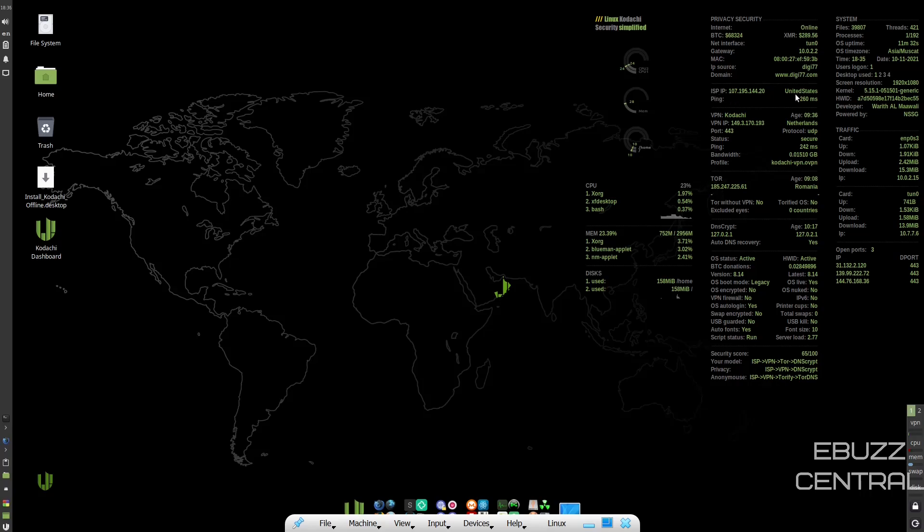At present, your VPN is putting you through the Netherlands, and the Tor network is running you through Romania. You have other information down here: security score, swap encrypted. Going up to system, it covers files and processes, and shows we're running kernel 5.15.1 — the new kernel; 5.14 is stable and 5.15 was in release candidate mode. Traffic shows upload and download, your network cards, and open ports.